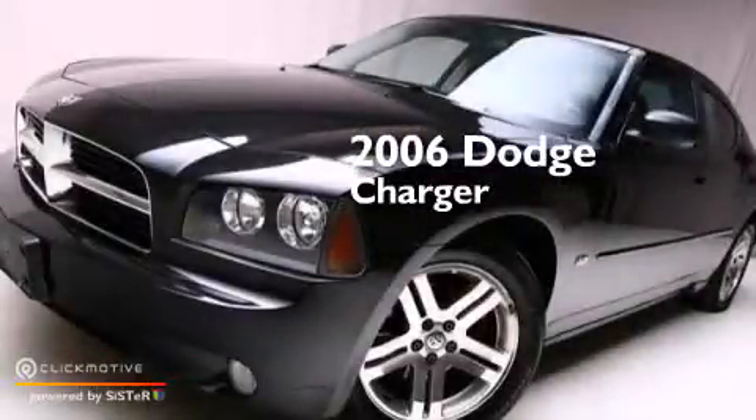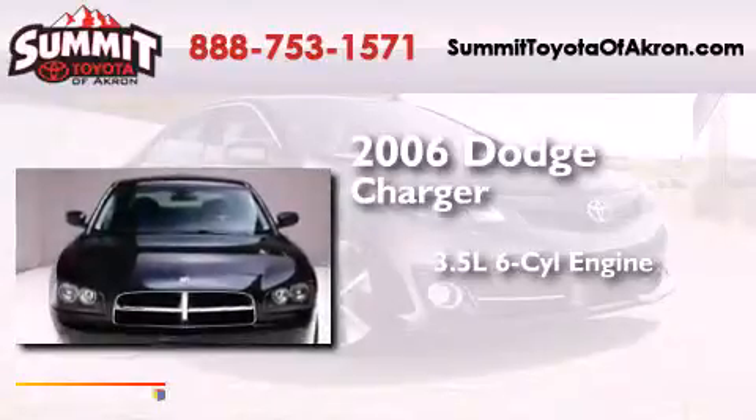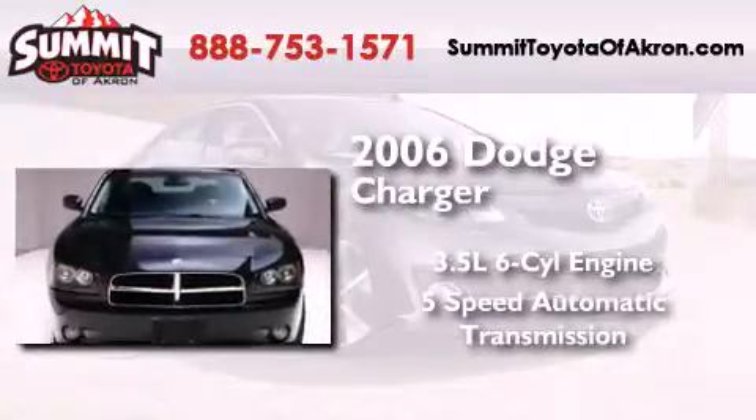This is a 2006 Dodge Charger. It has a 3.5-liter, 6-cylinder engine and a 5-speed automatic transmission.